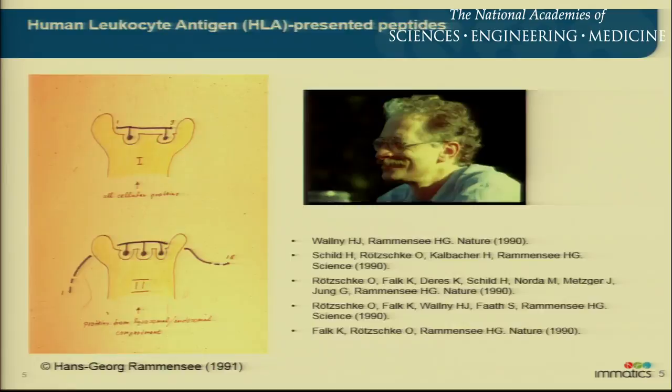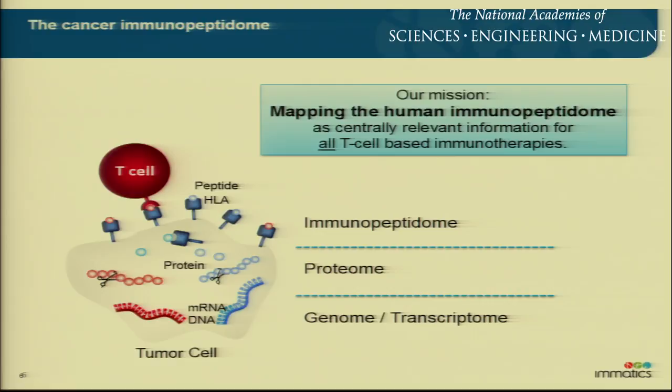What we're interested in is what we call the entirety of the immunopeptidome. We've heard today a lot about MHC or HLA-restricted peptides. What we like to look at is not only single peptides, but as much as possible the entirety of the peptides presented to the immune system — that's what we call the immunopeptidome. We would like to map that not only on tumor tissues, but also on human normal and healthy tissues, to really understand the differences.